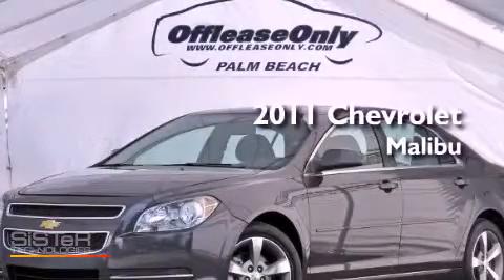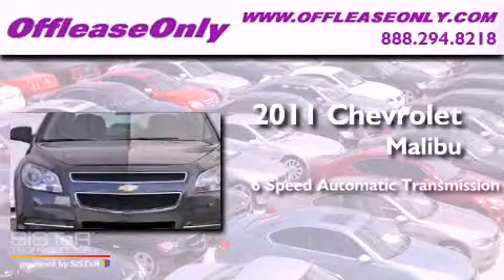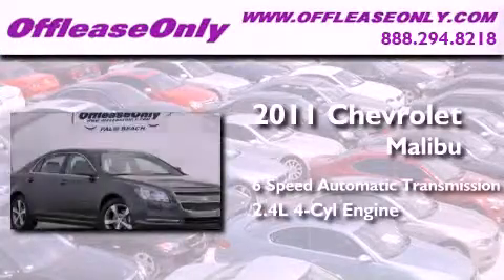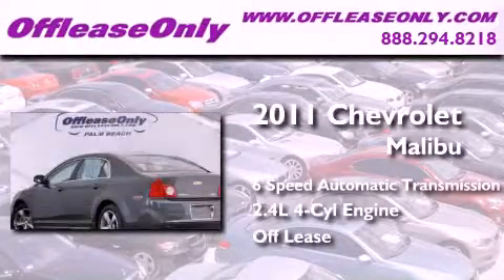This is a 2011 Chevrolet Malibu. This car has a six-speed automatic transmission and an inline four-cylinder engine. Plus, having just come off lease, this Chevrolet is in like-new condition.